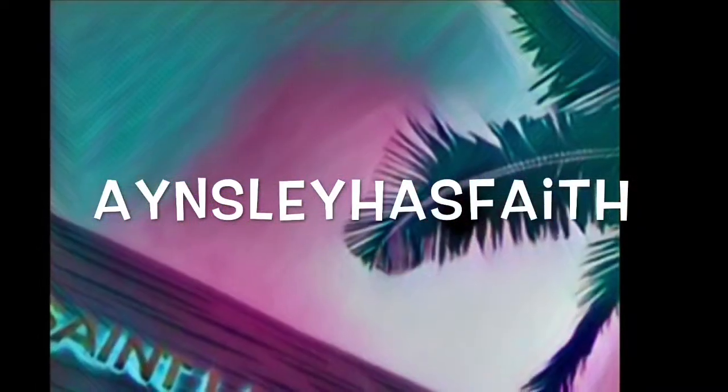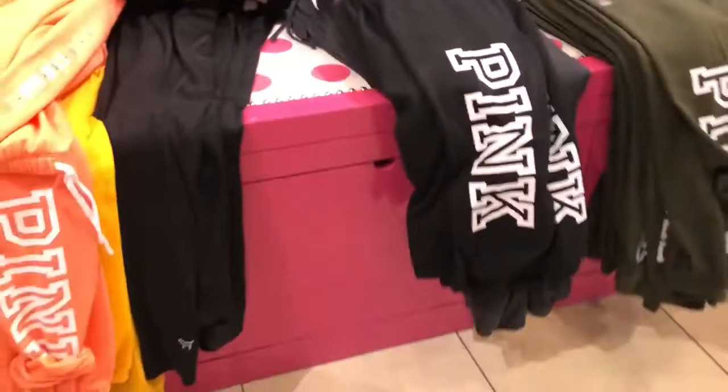Hey you guys, welcome back to my channel, Ansley Has Faith. Today I'm going to show you a few things I forgot to share in my last shopping video.